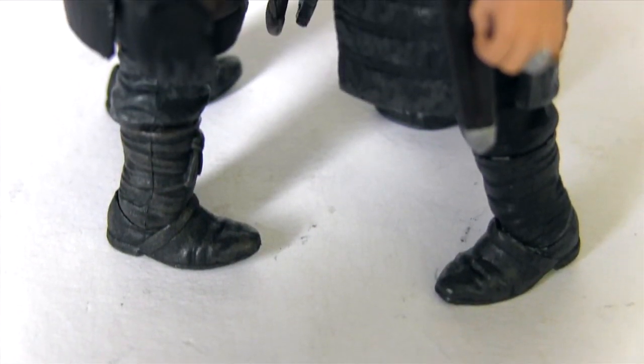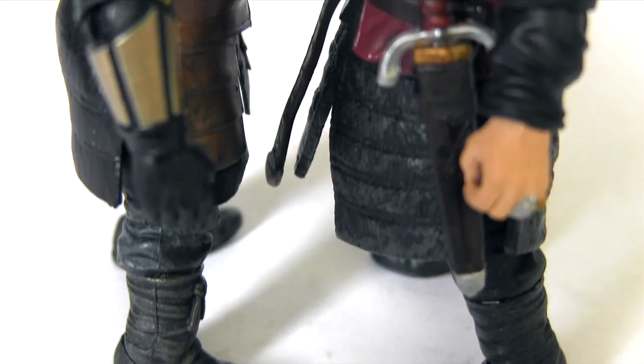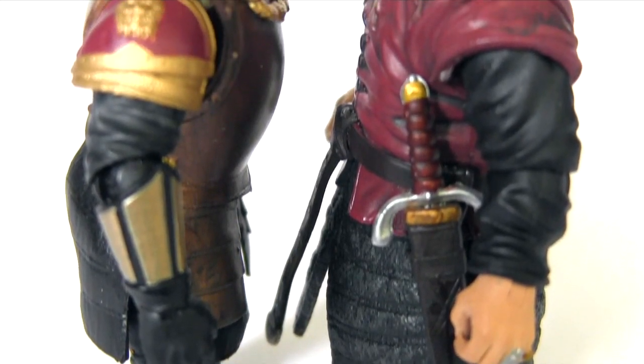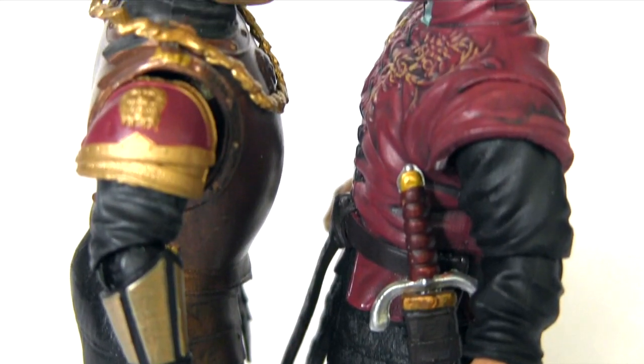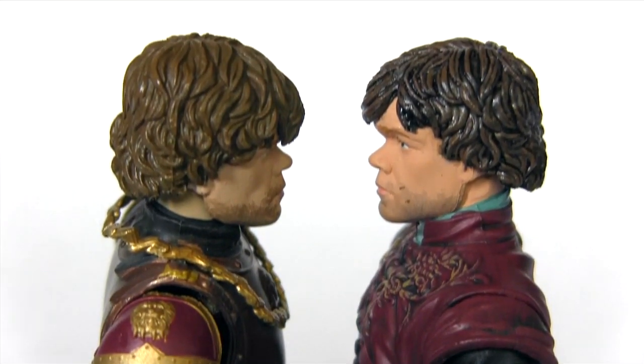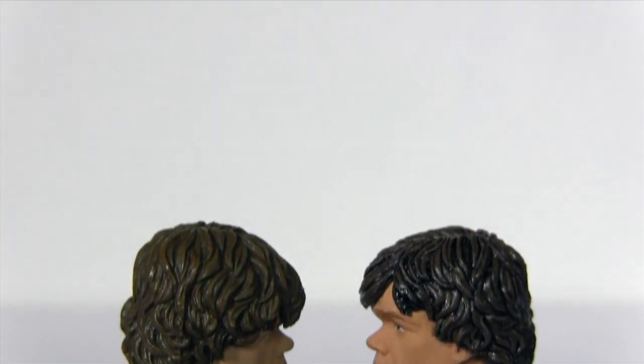Here they are going toe to toe and nose to nose. On the left of the screen is the regular release Tyrion Lannister, dressed ready for combat at the Battle of the Blackwater, and on the right is the Walgreens exclusive Tyrion Lannister in his regular Hand of the King garb. But which is the best Tyrion Lannister action figure? We're going to compare sculpt, deco, accessories, and articulation, then at the end of the video you guys let me know in the comments which you think is the best.